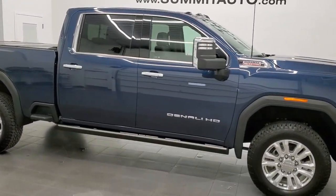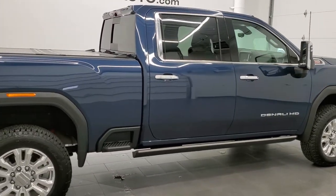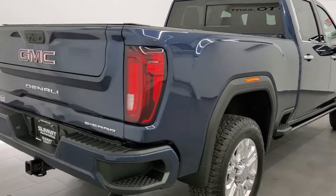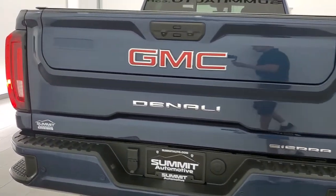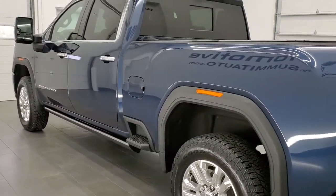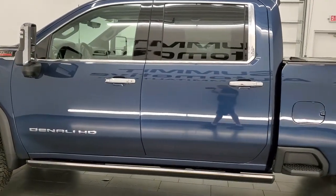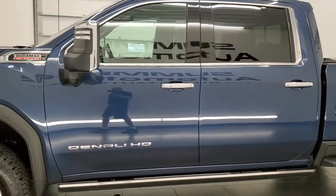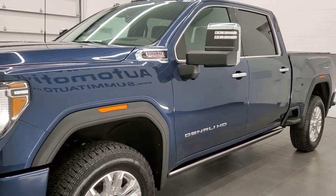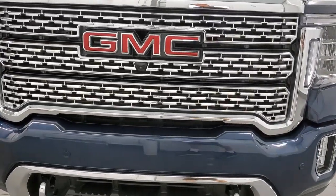This 2021 GMC Sierra 2500 Crew Cab Short Box Denali is stock number 12051Z. We're here at Summit Automotive in Fond du Lac, Wisconsin, your new and used heavy duty truck headquarters. This 2021 GMC Sierra 2500 has the 6.6 liter Duramax diesel with the L5P motor which pumps out 445 horsepower, paired up with the Allison 10-speed automatic transmission. This truck has been fully safetied and inspected by our service shop, has a fresh oil and filter change, all fluids checked and topped off, and it is 100% ready to go.